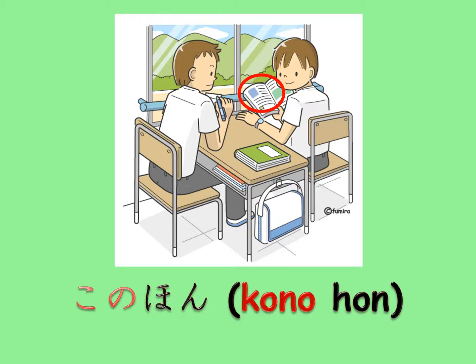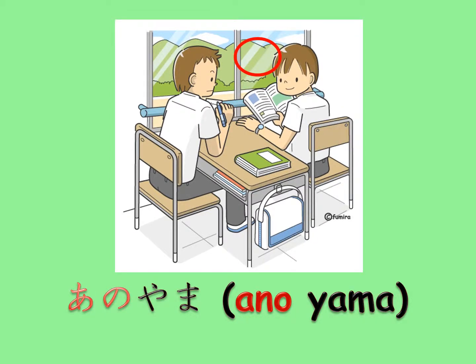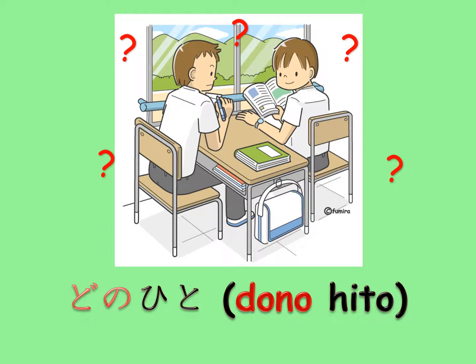Kono is used when you are talking about something close to you. Sono is used when you are talking about something close to the person you are talking to. Ano is used when you are talking about something that is far away from both of you. Dono is used when you are asking a question — which one?